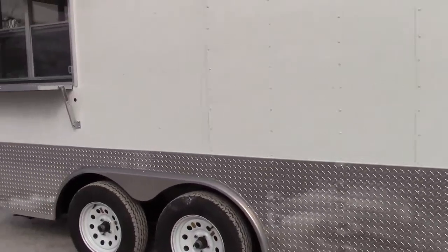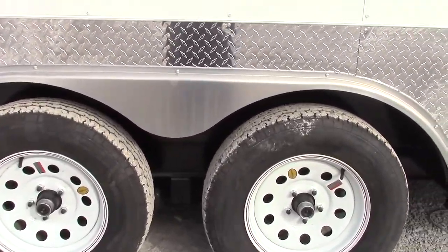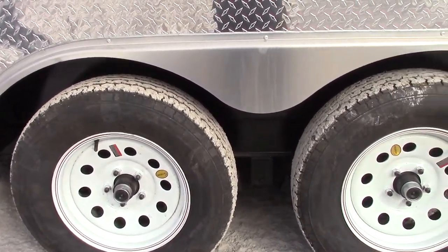We're going to go down to the passenger side. This trailer features two 3500 pound Dexter axles with brakes, steel wheels or white steel, and radial tires.